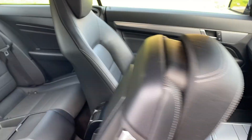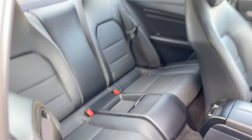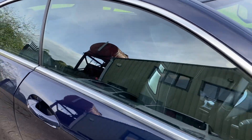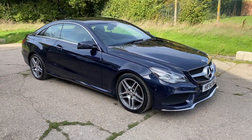And there are your rear seats. Full details and specification of the car are available on the website. Please let us know if you've got any questions, or if you'd like to come and see this lovely E250 Coupe. Thank you very much for watching.